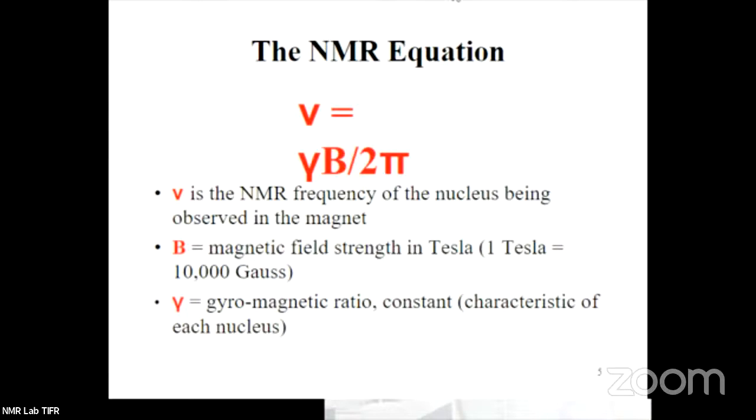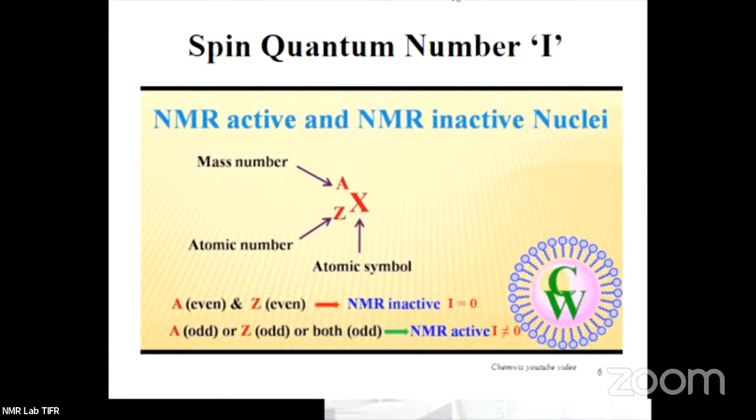The resonance frequency is proportional to the magnetic field B. Any nucleus with a higher gamma will show a higher magnetic resonance frequency. But not every element in the periodic table is NMR active. For the NMR phenomenon to occur, you have to have an NMR active nucleus. Only those nuclei whose spin quantum number I is non-zero are NMR active — that is, those with an odd atomic mass number will show NMR resonance.